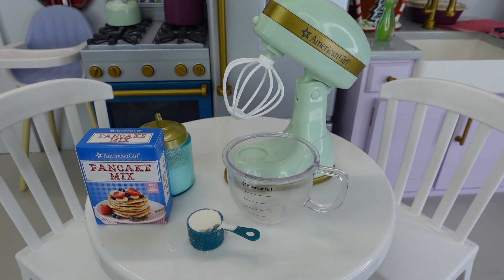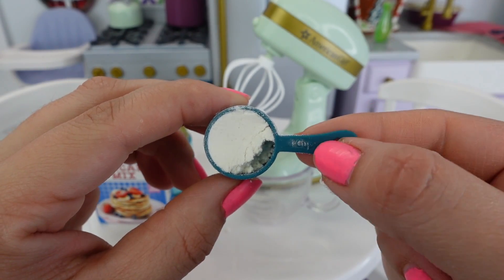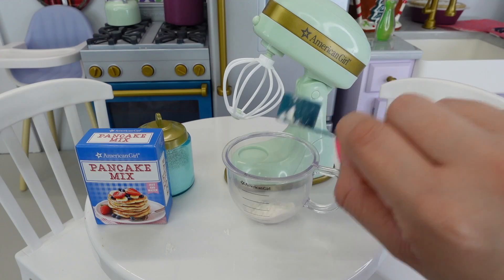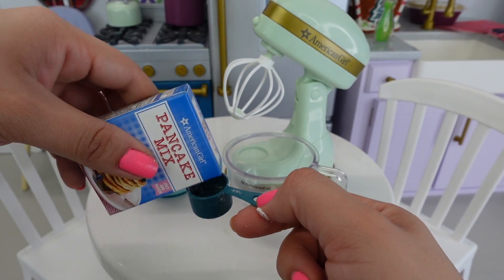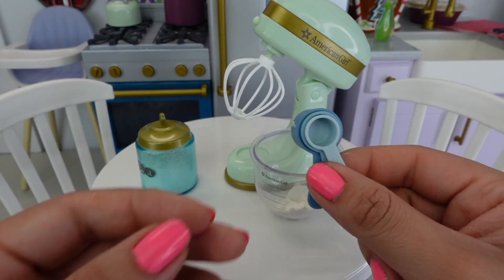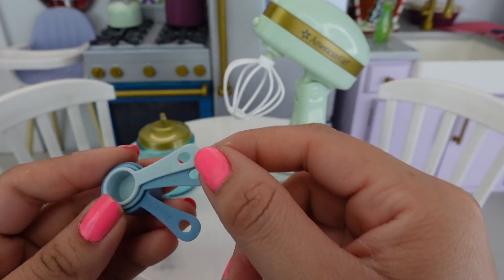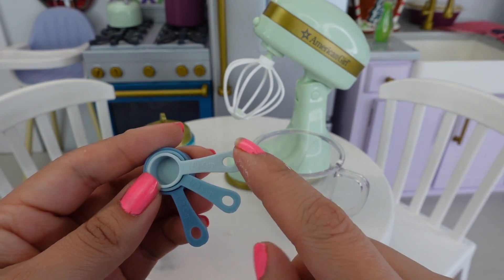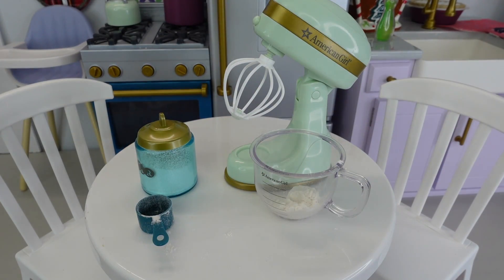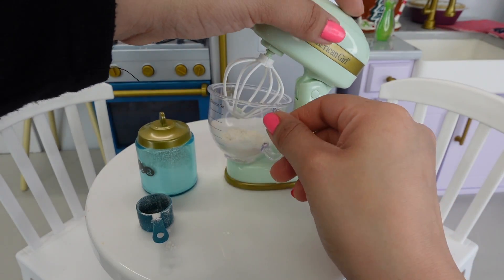Okay guys, we need two cups of pancake mix to make these pancakes. This is one cup, as you can see. Now we need another cup — two. I also have other measuring cups: this is half a cup, one third of a cup, and one fourth of a cup. It is very important to know your measurements, especially when baking.